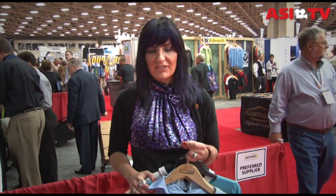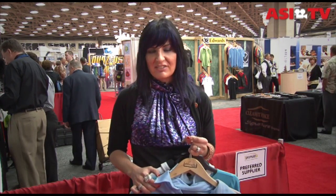Hi, I'm Nicole Rollander, editor of Stitches. This is round two of Fashion Finds. The theme for my show in Dallas is walking around asking suppliers what items distributors should be paying attention to and showing their clients. I talked to three more suppliers and I've got some great items to show you.